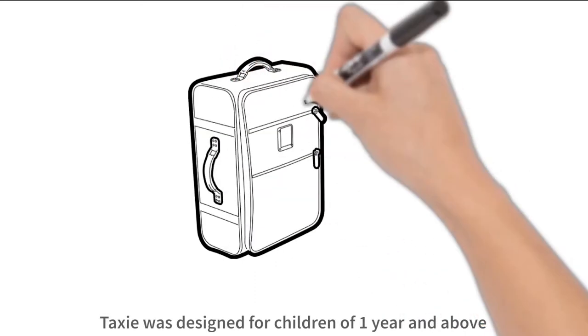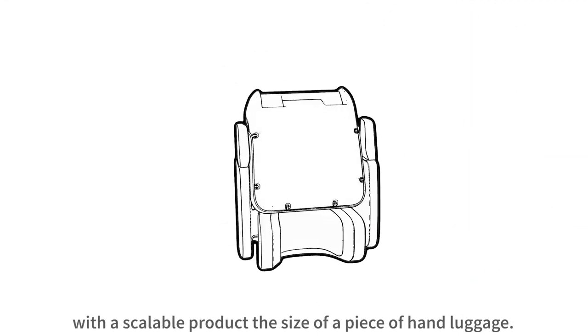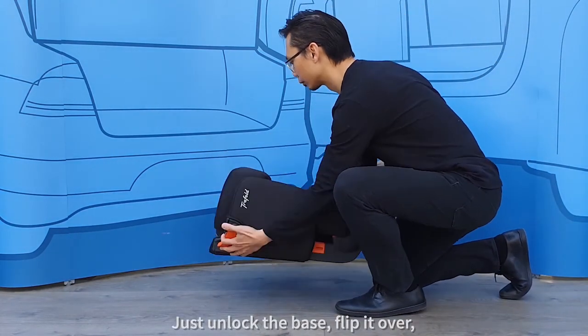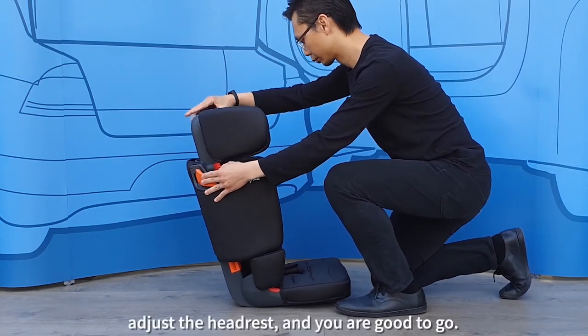Taxi by Traffold was created to help you provide a better service. Taxi was designed for children of one year and above, with a scalable product the size of a piece of hand luggage. Just unlock the base, flip it over, adjust the headrest, and you're good to go.